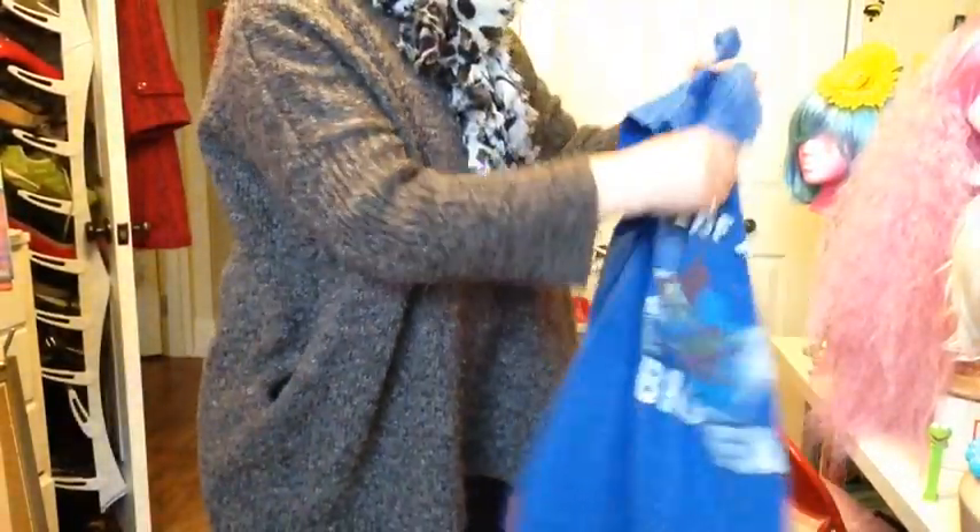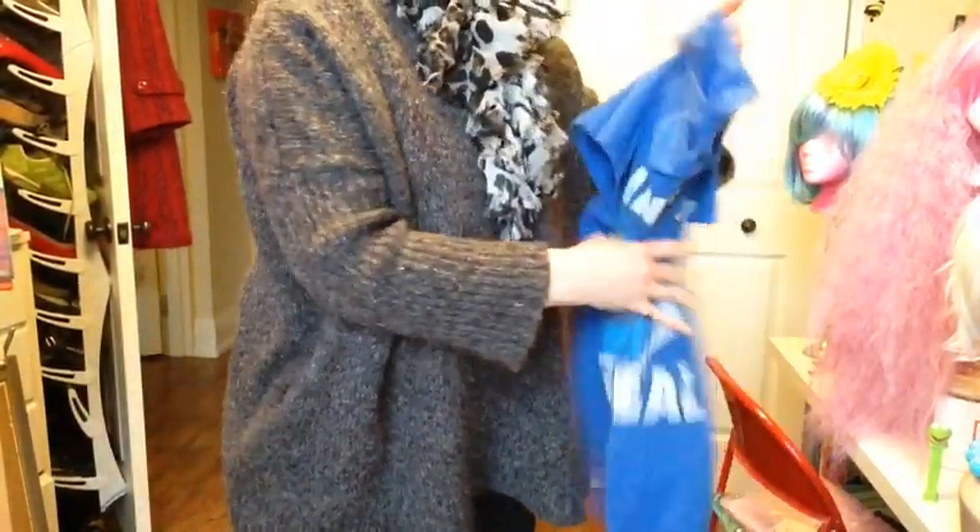They've got some of the greatest, most fun shirts. Some of them you really don't want to wear, but that's what makes them even funnier — ones you probably don't want to wear in public, like this one.